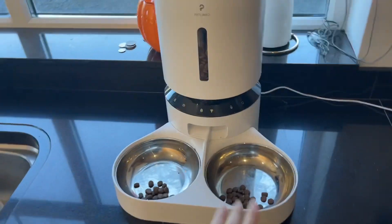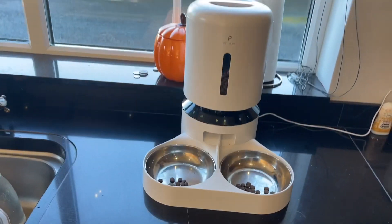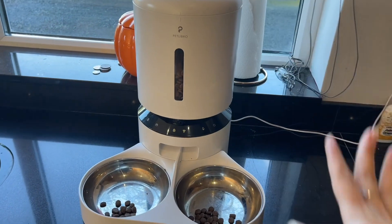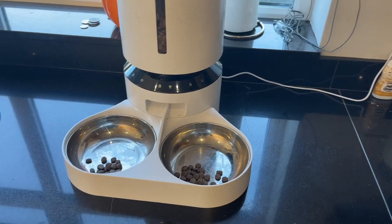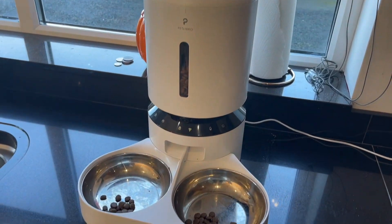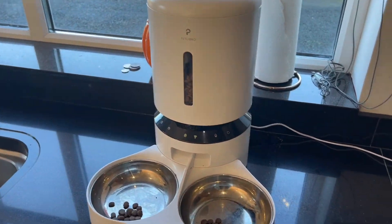If you're interested in one for your pets, I'll leave all the information in the description box below and flash it up on the screen. We use it dual - to keep his food fresh, monitor his portions, keep him feeding separately from the other dogs, but also as a home security device. We really like where it is in the kitchen for being able to see everything when we're not at home.